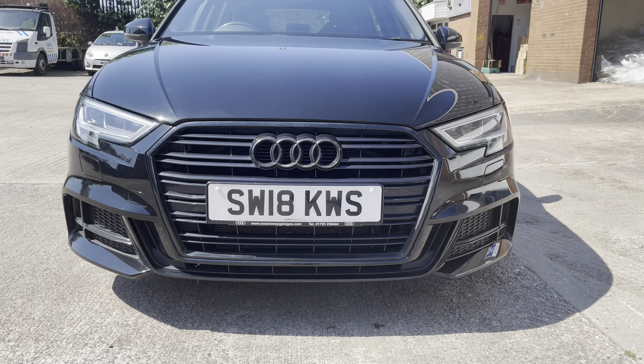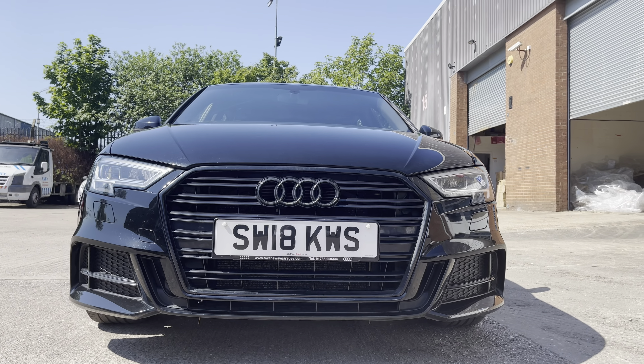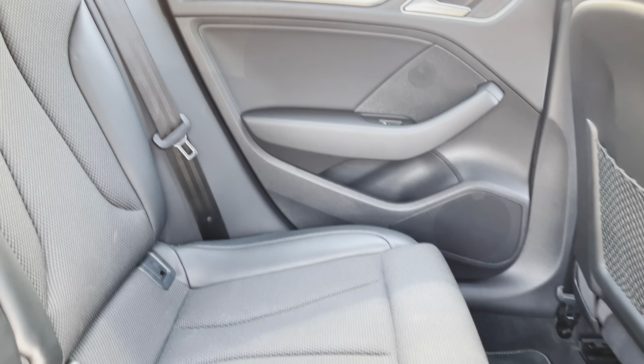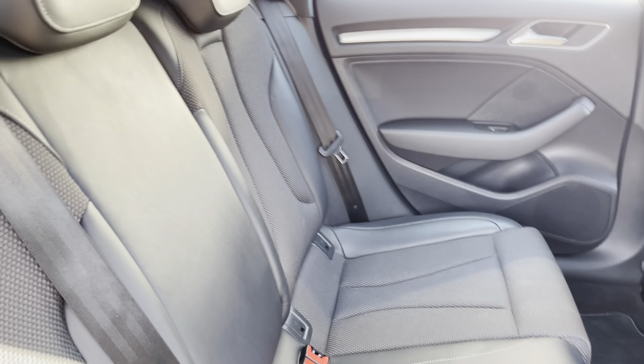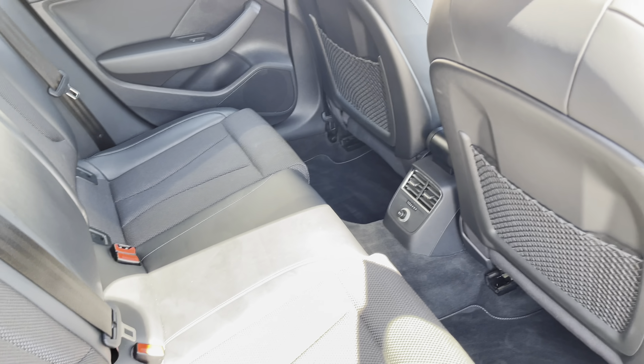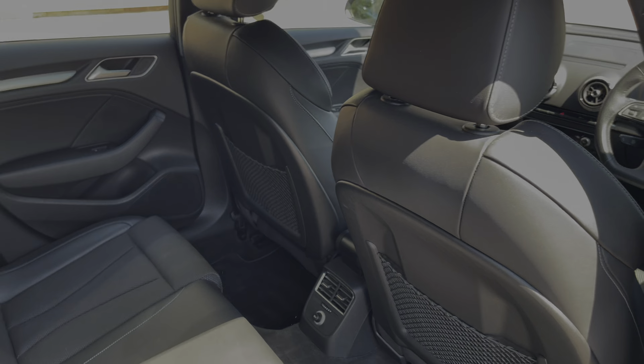And as we move out we can take a look at the S-Line front bumper. Moving inside to the rear of the vehicle now, we have the half leather half cloth seats on offer. These do come equipped with ISOFIX points should you need to use them, and as we can see there is plenty of room to sit three passengers comfortably.